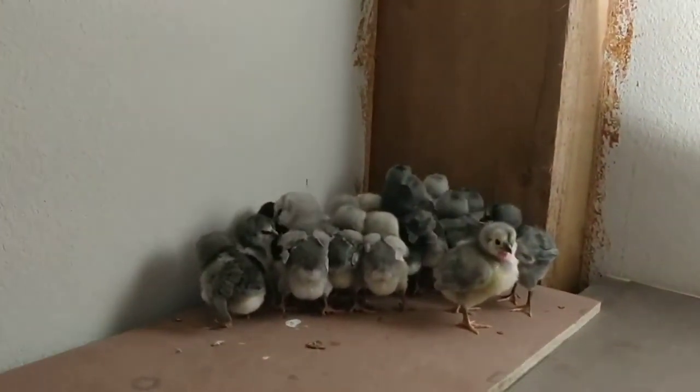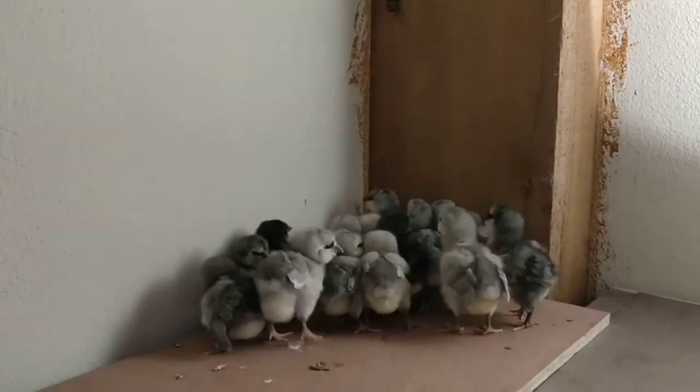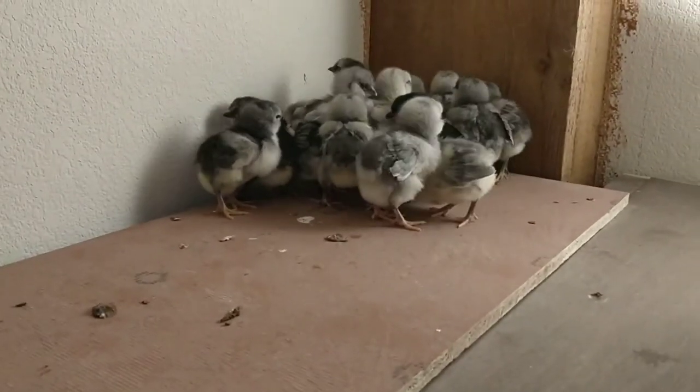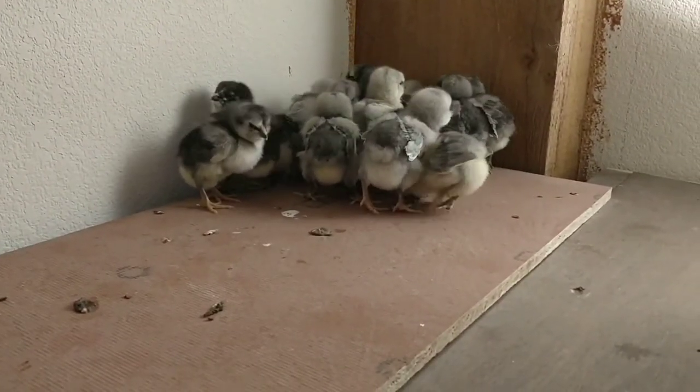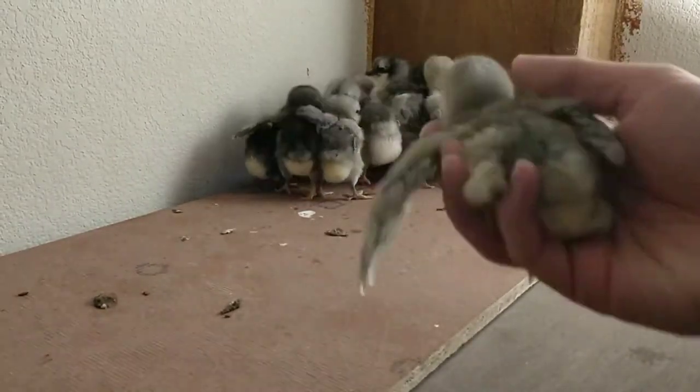This is the last of the breeds we've got from this batch, and these are the Blue Americanas. We are super excited about the Blue Americanas. Not only are they blue plumage, they are also blue egg layers.